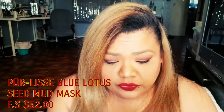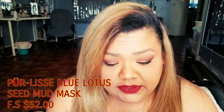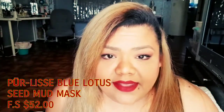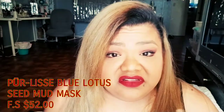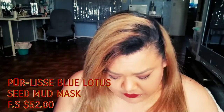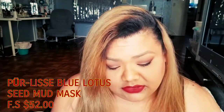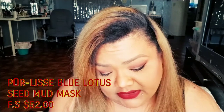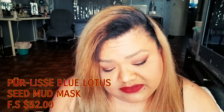This is a Pearlis Blue Lotus Seed Mud Mask. Yes — any kind of mask, anything that could fix this mug right here, I'm with it. I like that it says 'gently resurfaces, detoxifies, brightens, tightens, and smooths' — a 10-minute facial. I love that.